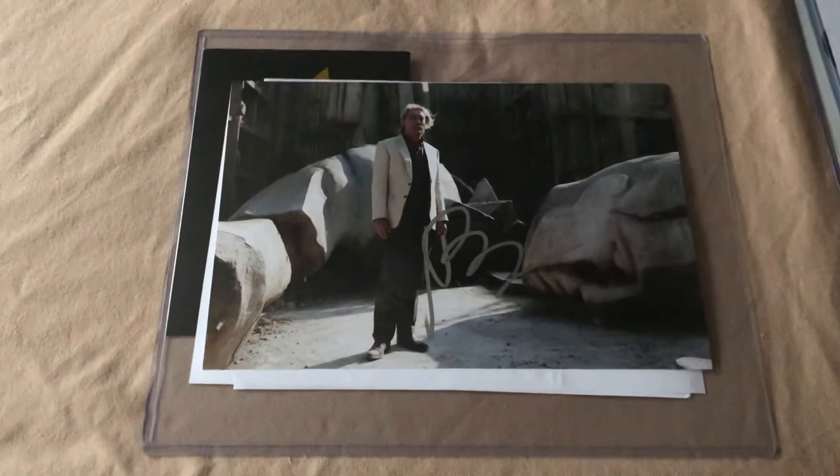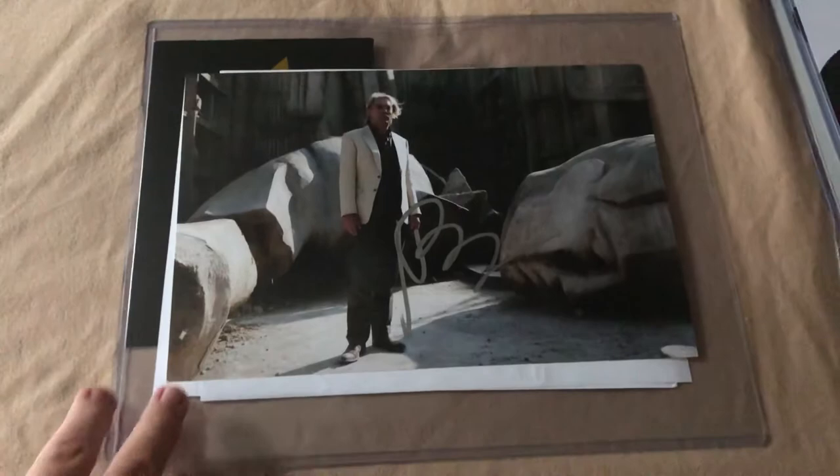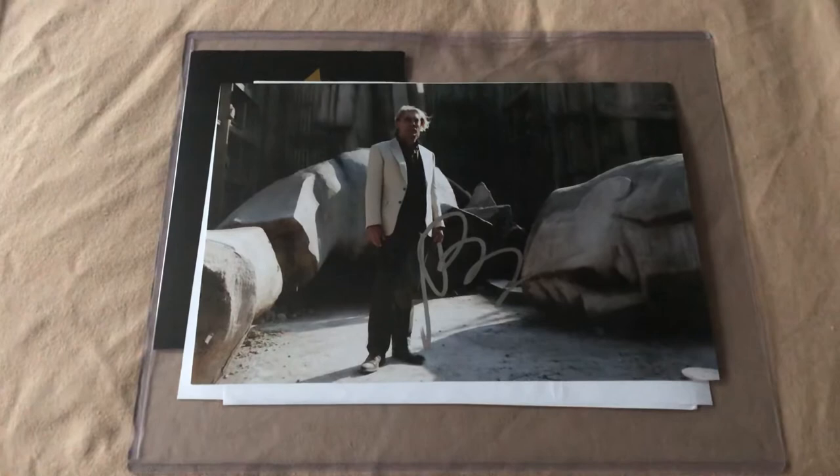Next up, kind of an odd size — this is an 8x12 of Javier Bardem from Skyfall. Everything behind that is just all the photo proof authentication. I will be submitting this to Beckett, but I don't have any doubts or concerns about it not being able to pass. That is Skyfall, Javier Bardem.